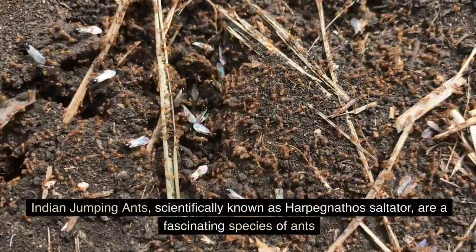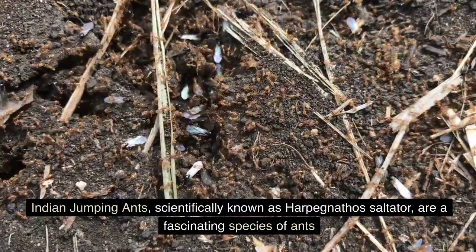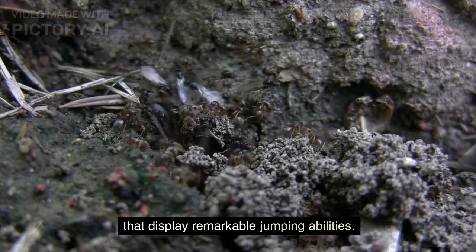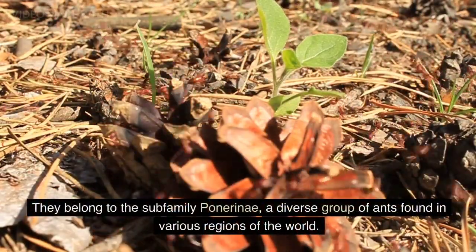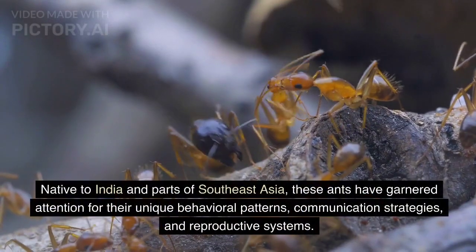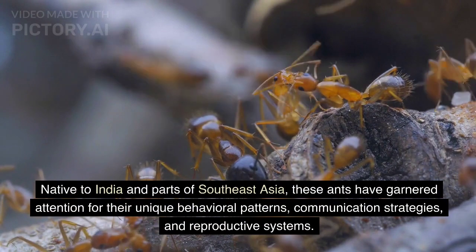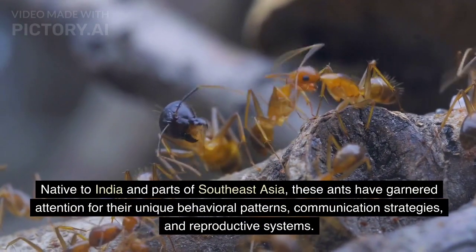Indian jumping ants, scientifically known as Harpegnathos saltator, are a fascinating species of ants that display remarkable jumping abilities. They belong to the subfamily Ponerinae, a diverse group of ants found in various regions of the world. Native to India and parts of Southeast Asia, these ants have garnered attention for their unique behavioral patterns, communication strategies, and reproductive systems.